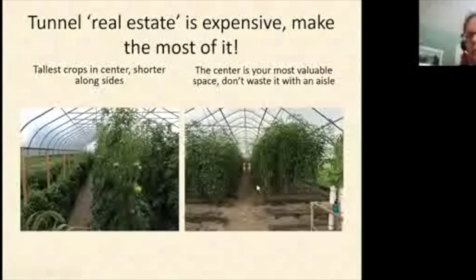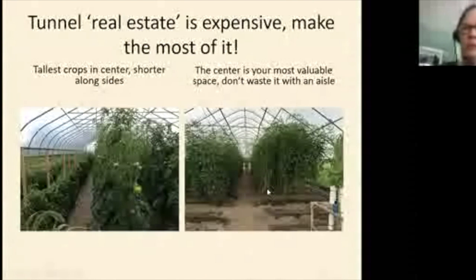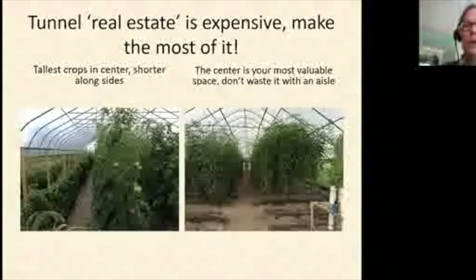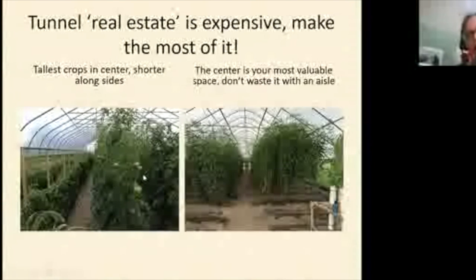A crosswise layout like Cornell's research tunnel at Willsboro works well for replicated trials — each short row can be a replication — and for teaching, since visitors can walk down the middle and look left and right. But it's not a good layout for production because it has too many aisles. When I started doing this work, I didn't know what healthy productive tunnels should look like, and I wanted to give you a feel for that today.